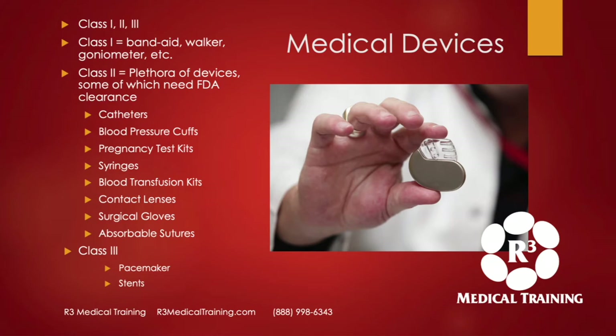Class two goes up a level to blood pressure cuffs, contact lenses, surgical gloves. Some of those do need an FDA clearance or approval; others do not. If I have a question, I'll call my regulatory attorney and they'll tell me whether we need clearance or approval. Class three is the highest safety concern — it could be a pacemaker or a stent. Those devices need a pre-market approval from the FDA to make sure they're safe.